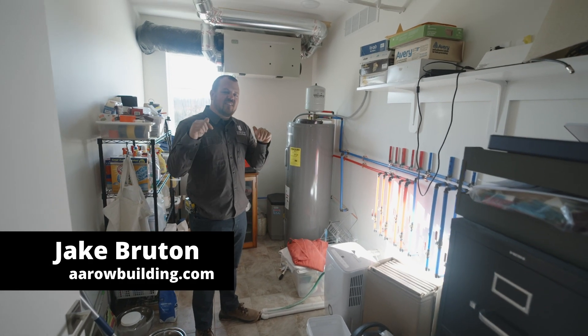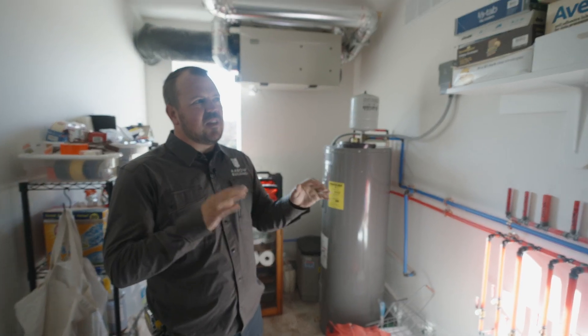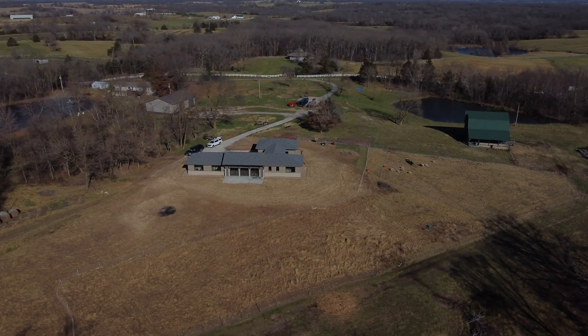I'm Jake Bruden with Aero Building, and today we are at our Prairie House Aero Project. This is a house that we finished about two years ago — 18 months, somewhere in there.